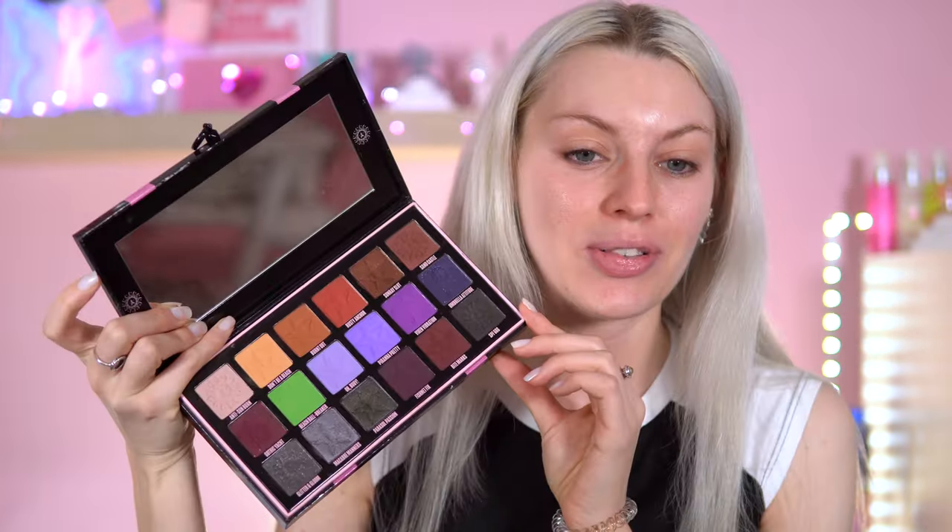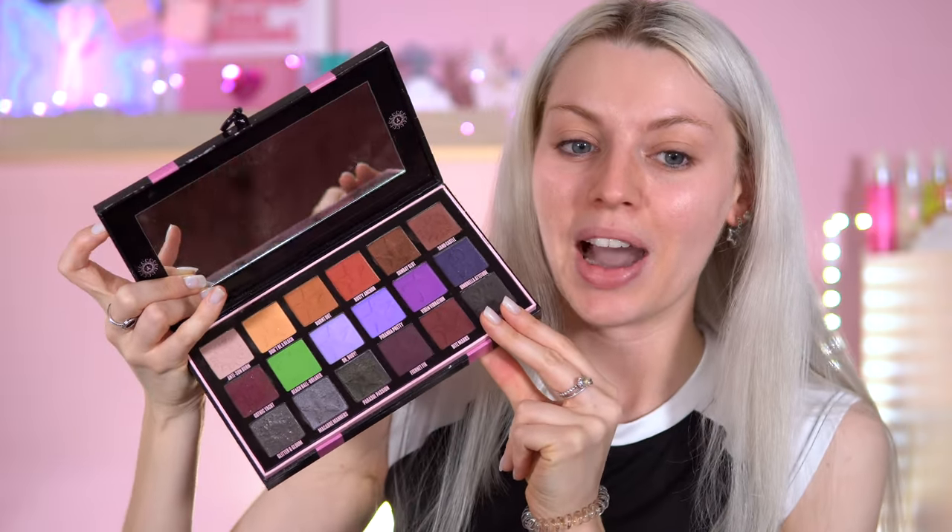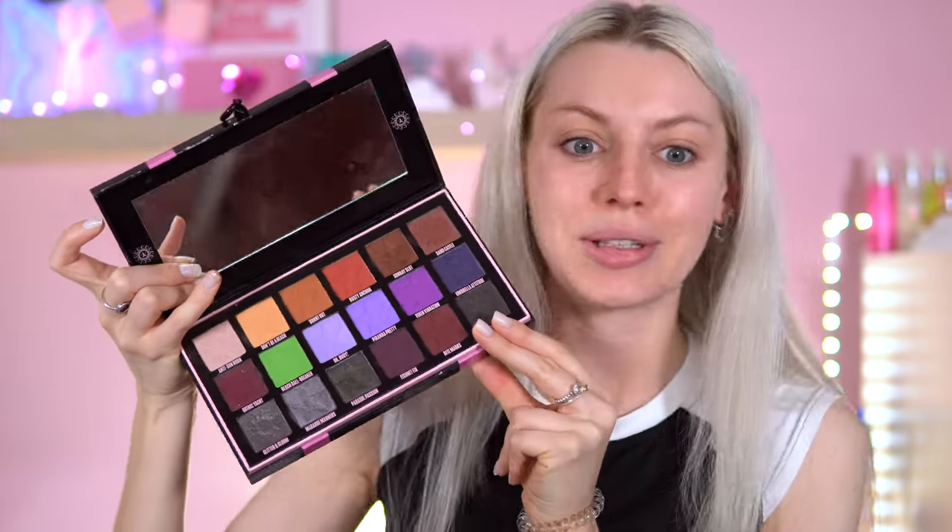Hey everyone, welcome back. So today I'm going to do a palette revisit. It's time to do another look with the new Jeffree Star Gothic Beach palette. In my first video I do go in with a look that I never normally go into — if you want to see that I'll leave it down below. But yeah, I want to play with the more neutrals out of this palette.